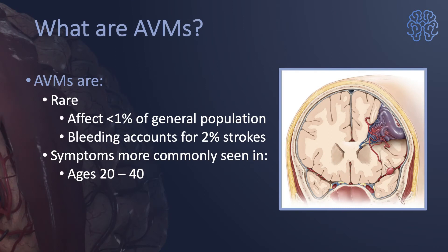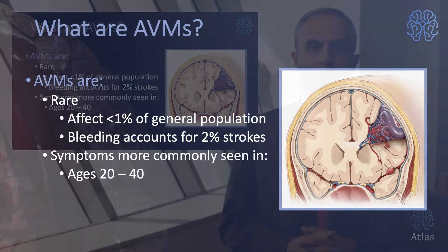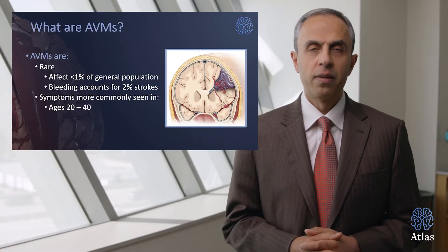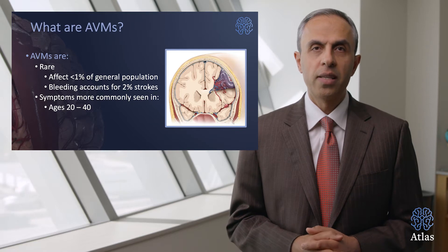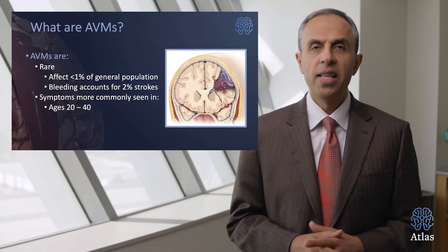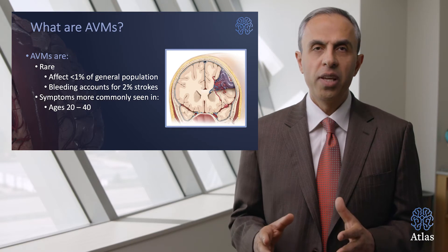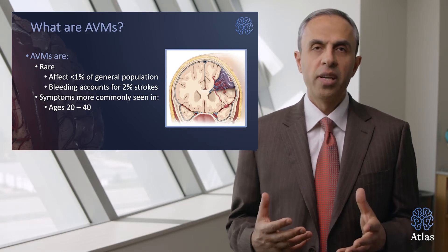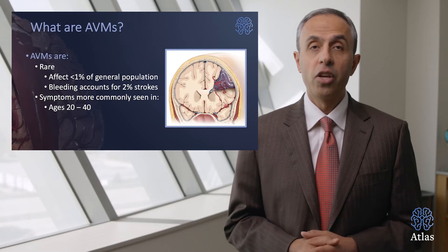Fortunately, arteriovenous malformations are rare. They affect less than 1% of the general population, and the bleeding accounts for 2% of all strokes in the United States. Symptoms are more likely seen in the ages between 20 to 40 years of age. In fact, this disorder most often occurs in younger people.